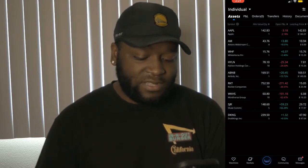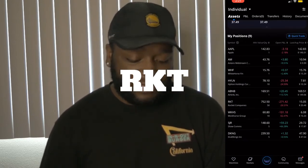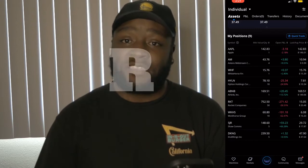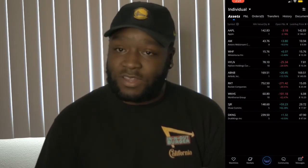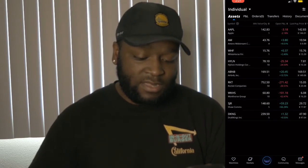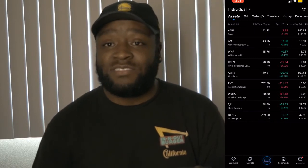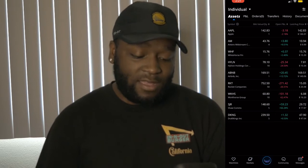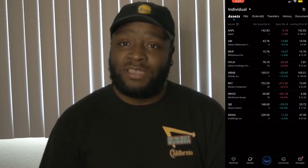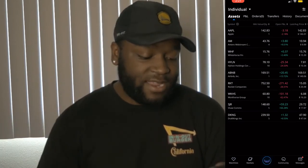As far as Rocket Companies goes, you can see that it's our biggest position in the portfolio, and that's because we're super bullish on Rocket Companies, regardless of the fact that it's down $271.42, which is a 26% loss. It's at $15.05 — I've only seen it at this price one other time, so that's actually exciting for me. But being realistic, I do not have the money to go ahead and buy more shares right now.